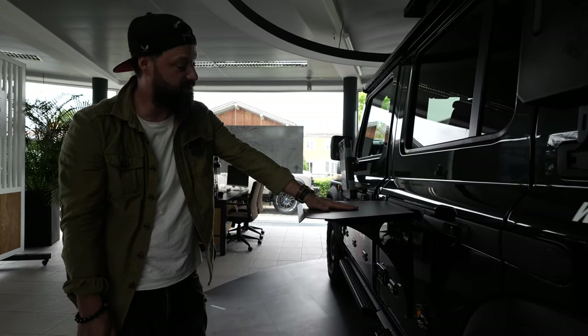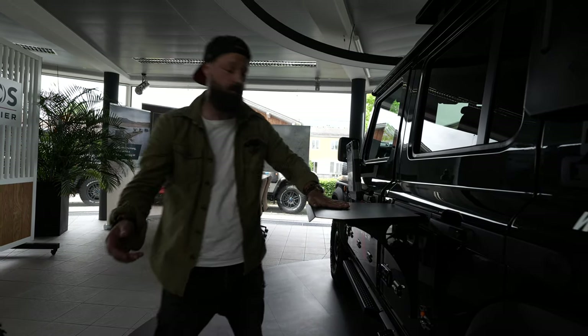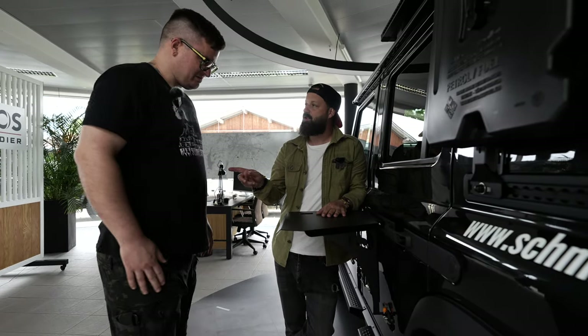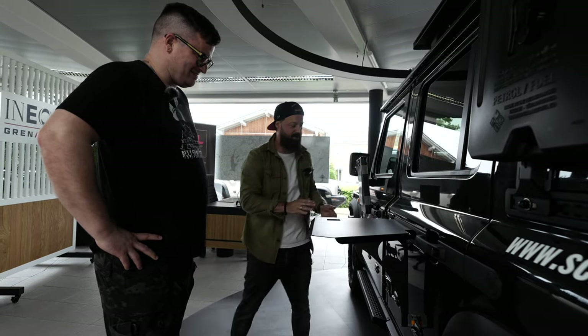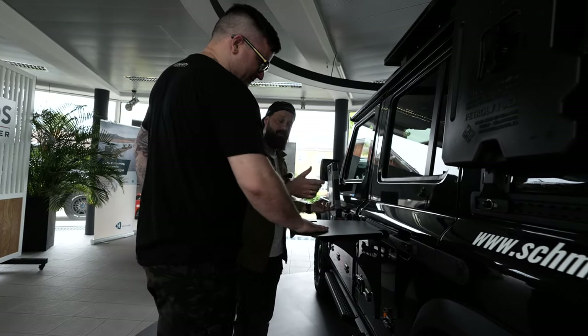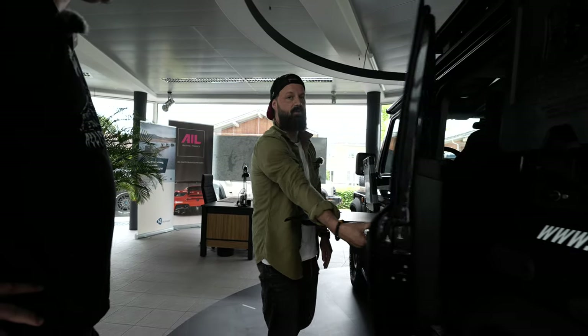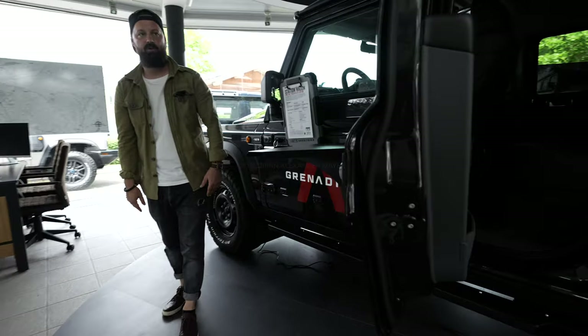Da haben wir das Tischchen – direkt perfekte Barhöhe. Gin Tonic und ein Helles, bitte. Das passt doch perfekt hin. Auch wenn du die Tür öffnest, läufst du nicht Gefahr, dass du mit der Vordertür kollidierst. Jetzt solltest du allerdings die Vordertür nicht mehr öffnen.